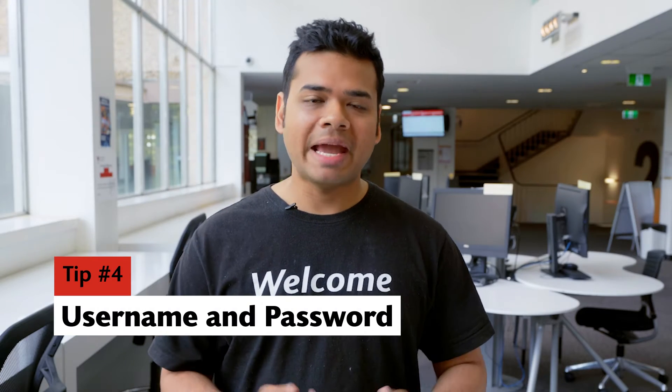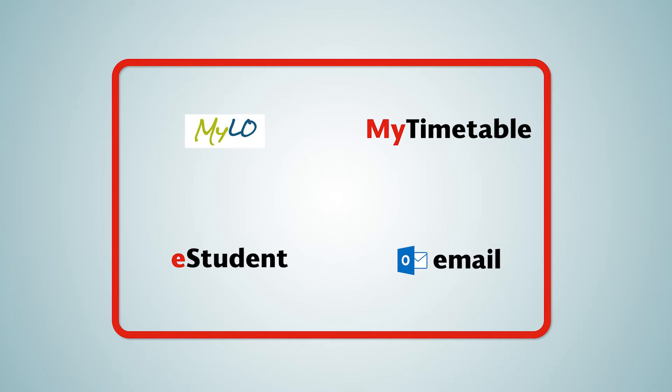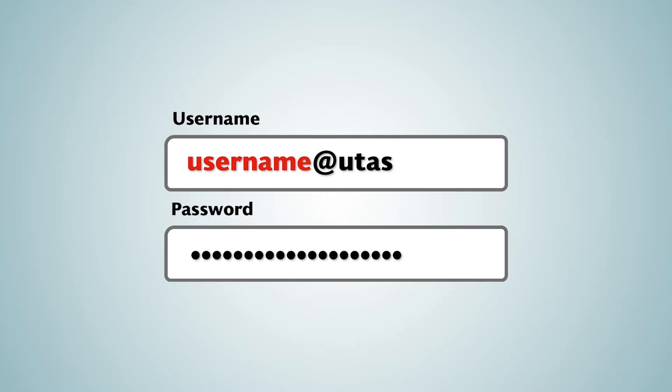Number four, get a username and password. You need your username and password to access everything at uni. Your username will be the first part of your email address. Just choose a good password.